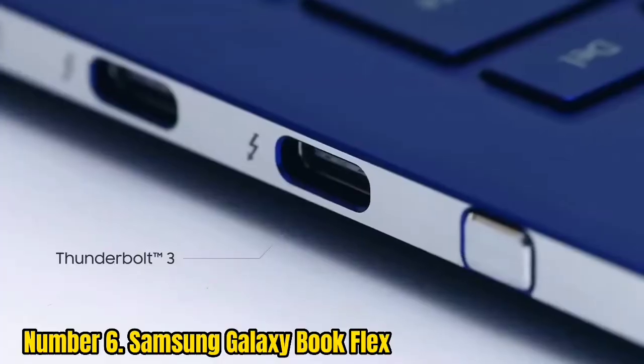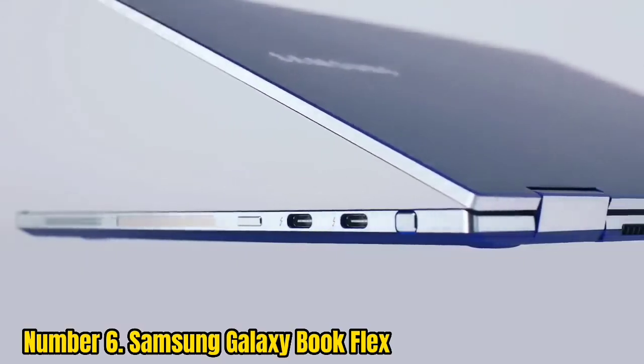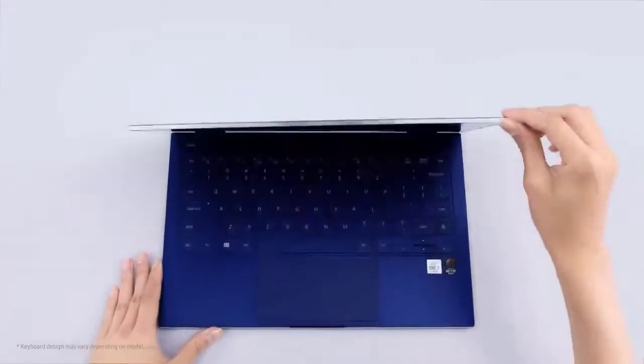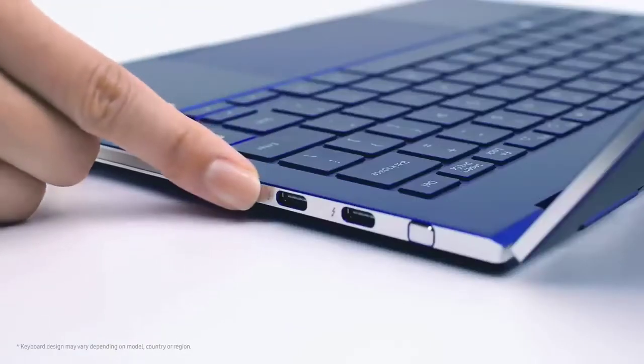Still, if you need the best 2-in-1 with the longest battery life on the market, the Flex lasted an amazing 15 hours and 44 minutes in our battery test. This is the laptop for you.